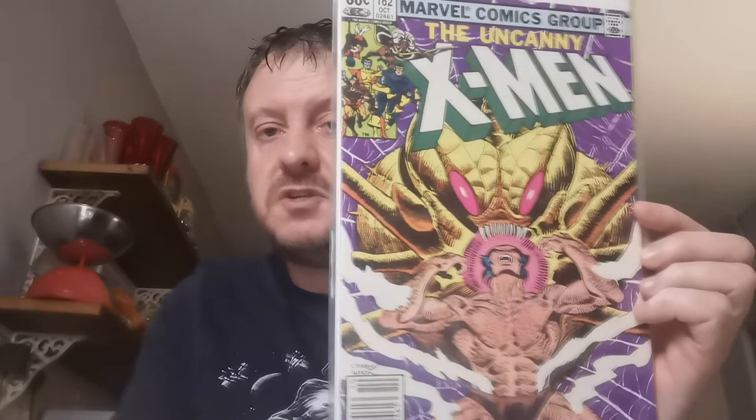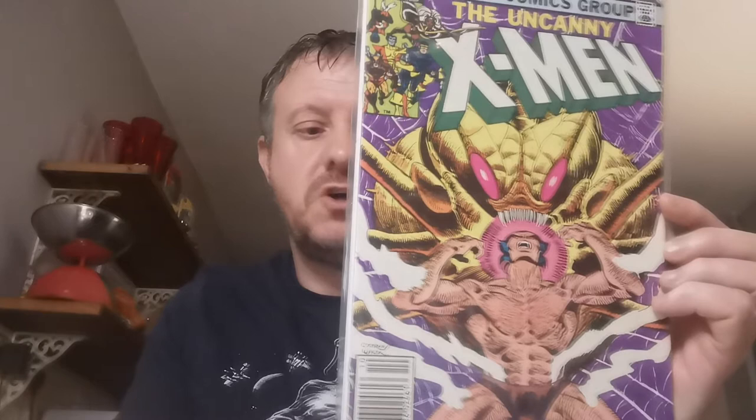Issue 162 — I picked this one up because there are rumours of these characters going to be in the next Thor film. This is the first appearance of the Star Sharks, a.k.a. Space Sharks, who are rumoured to be appearing in the Thor movie. It's also a solo story featuring Wolverine in this issue. Paid £6.25 for this on eBay.